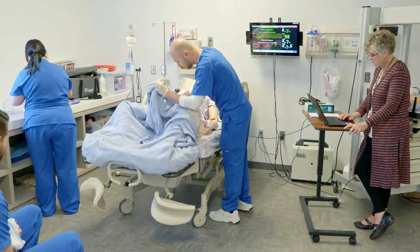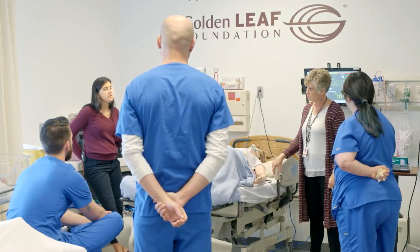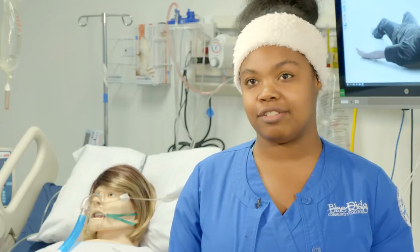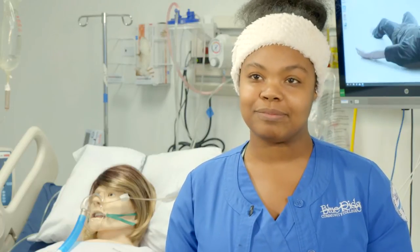It gives you the opportunity to run through a scenario and then have your instructor break down what just happened and really show you everything that you could have done or should have done — that just makes you a better nurse, a better student nurse in the field. In the sim lab it's just your classmates, people that you're comfortable with that you can talk things through with and ask questions. You're not afraid to make a mistake and look stupid.